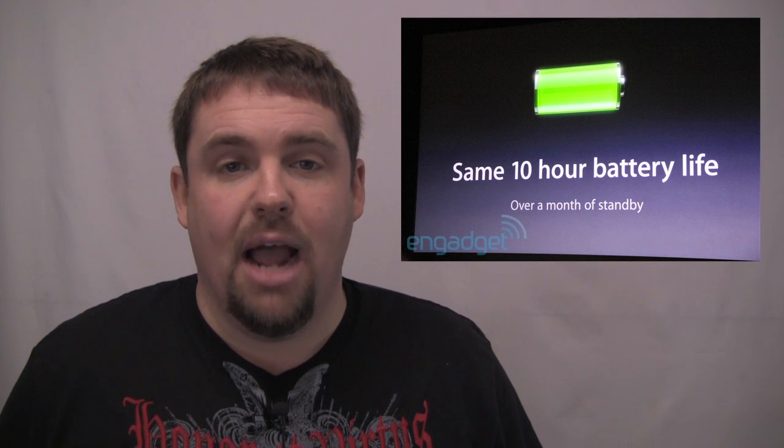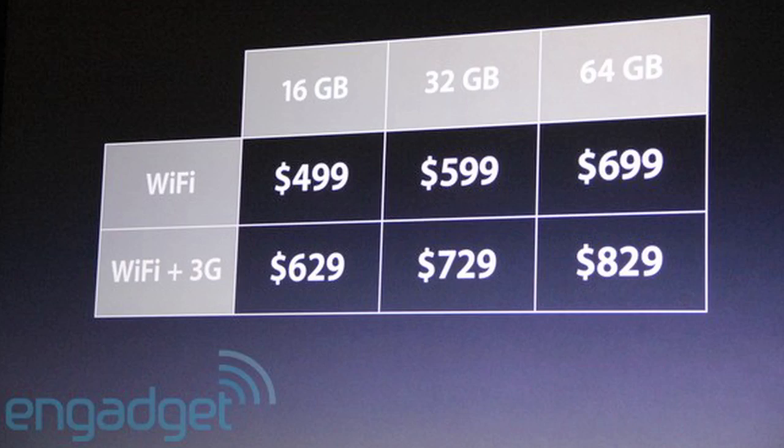You're also going to be able to get this on AT&T or Verizon. We're also seeing the same 10-hour battery life that the iPad 1 had, which is an amazing battery, and it's going to stay at the same pricing — $499 for a 16GB, $599 for the 32, or $699 for the 64. If you want to add 3G service on either Verizon or AT&T, add another $129 to that price tag, which still comes up cheaper than most tablets out there.